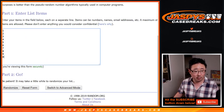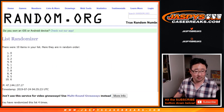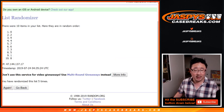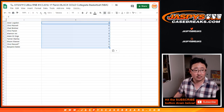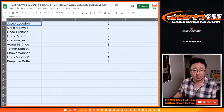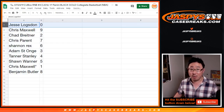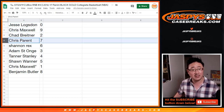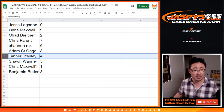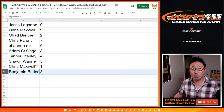5-1 six times for the numbers — 1, 2, 3, 4, 5, and a 1. Sixth and final time, 0 down to 8. Jesse with 0 — any and all redemptions go to you. Chris with 9. Chad with 2. Chris Parent with 7. Rex with 6. Adam with 3. Tanner with 4. Sean with 5. Chris Maxwell, LastBotMojo, 1. And Benjamin Butler with 8.